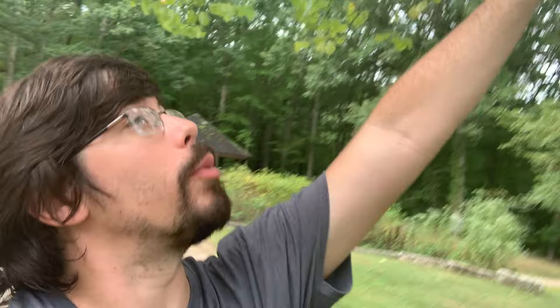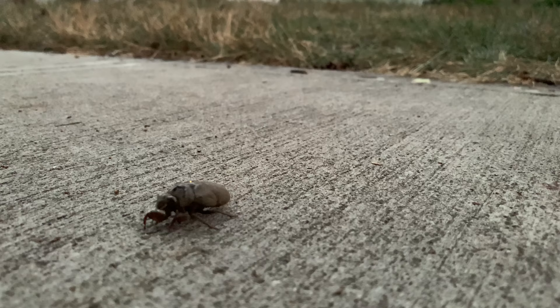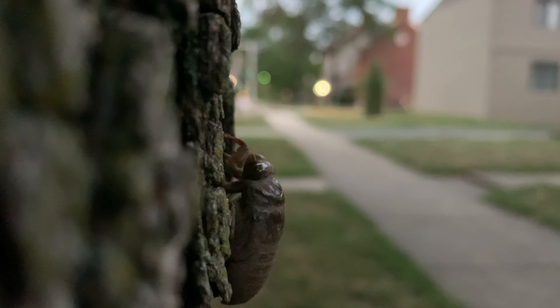So let's see if we can get a look at this one that's up here — it's kind of up in the branches of this tree. Much like periodical cicadas, these annual cicadas may also spend multiple years underground in their larval stage before emerging to make one big climb.